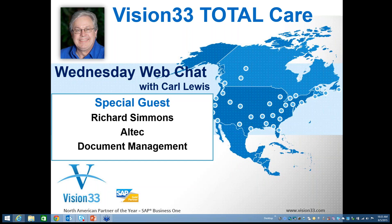Good morning and welcome to this week's edition of Wednesday Web Chat. This is Carl Lewis, your host this week, back from my travels and glad to be here. This week we have a new special guest. We're going to be talking over the next four weeks with Alltech about document management.